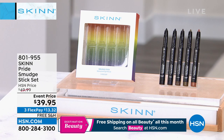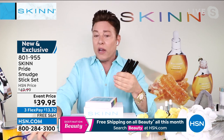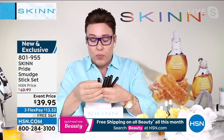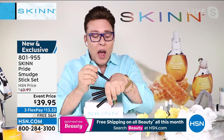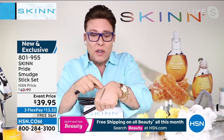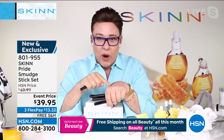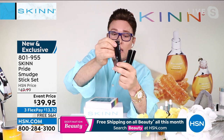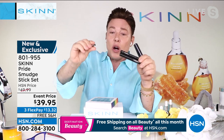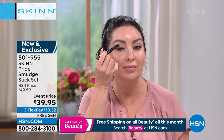Everyone loves these smudge sticks — makeup artists go crazy over them. They're in a special pride box with all the little colors. These are gel eyeliner sticks — they're all your favorites. You're going to get golden olive, and brazen — Michelle wears brazen, it's gorgeous, like a bronze-gray-brown. They go on waterproof — you could smudge them if you want or use them as a shadow. There's a color called penny that looks so beautiful on everybody's eyelid. There is a sharpener on the end if you need to sharpen.